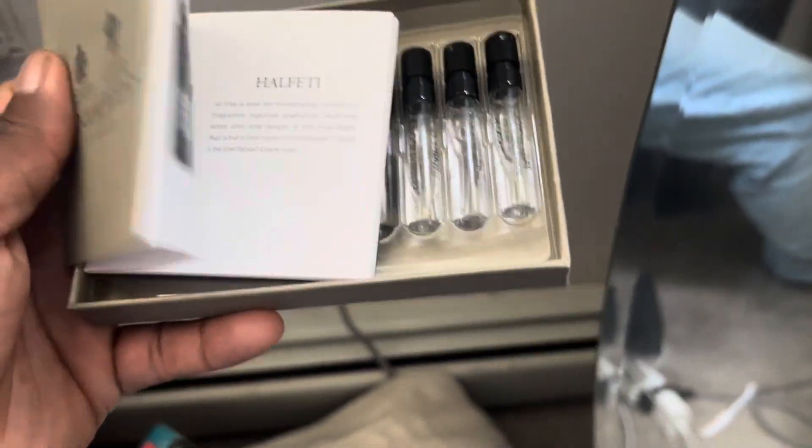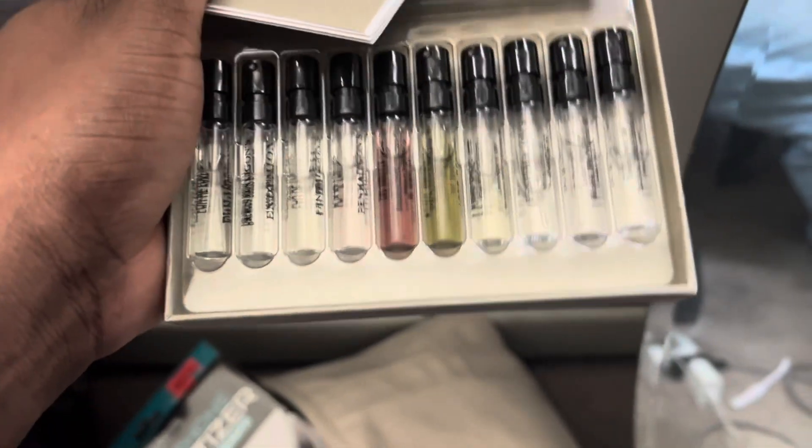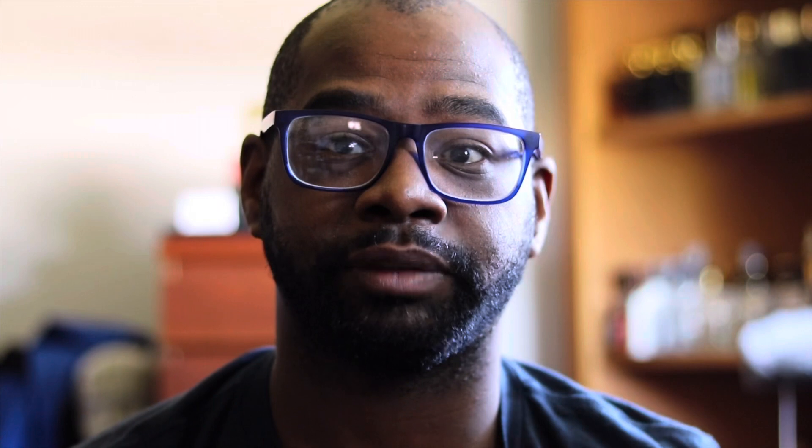Today we're talking about a fragrance — it's the Penhaligon's. It's my first time trying the brand out, so it was pretty cool. Shout out to my friend Jeff for telling me about the brand. I bought a Discovery set — I got about 10 samples and it cost me about 40 bucks. I'll leave a link down below to the Penhaligon's website so you can check out all their fragrances and sample sets as well.